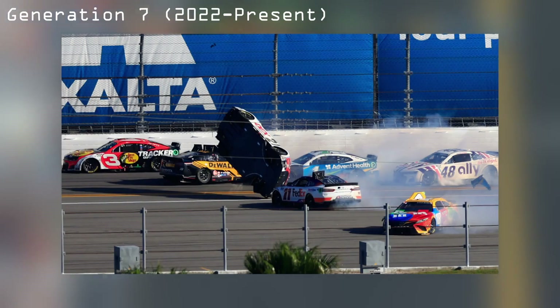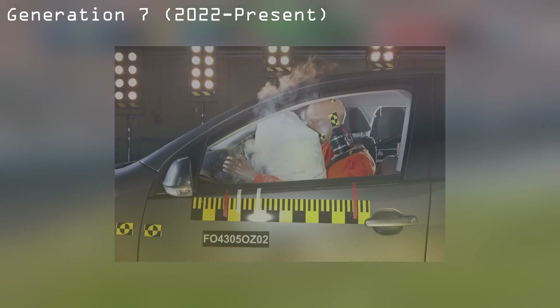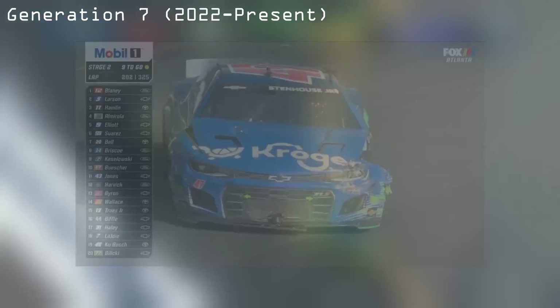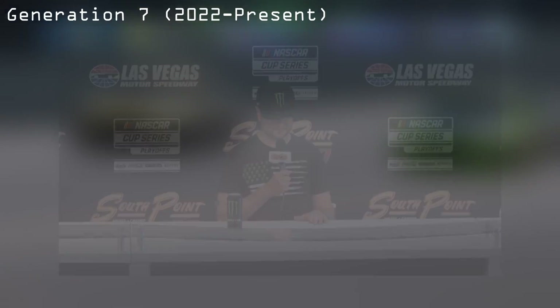The main issue with the Generation 7 car is that it seems to be a big step backwards in safety. Just from looking at a crash, anyone could tell that the crumple zone on the car is much less pronounced, meaning more of the shock of the impact is absorbed by the driver. NASCAR made this choice in an effort to make the cars more resilient, but it hasn't even achieved that. Sure, the body of the car is harder to bend, but the suspension parts break at even the slightest contact. On top of this, we've already seen a champion of the sport, Kurt Busch, forced into retirement from crashes in the next gen car.